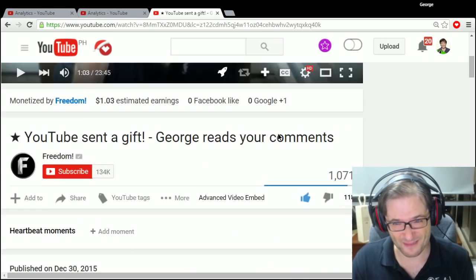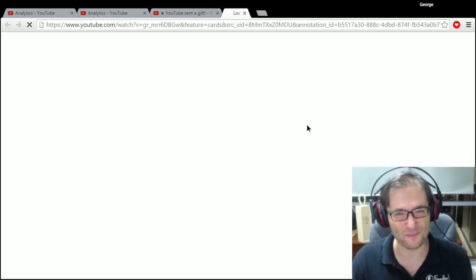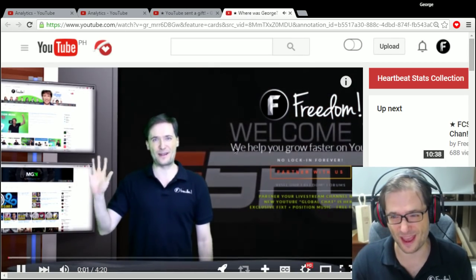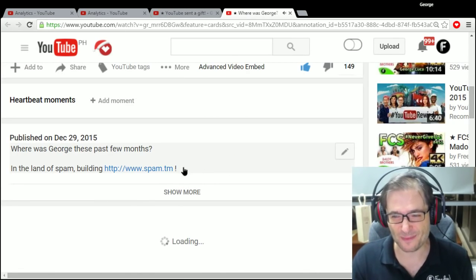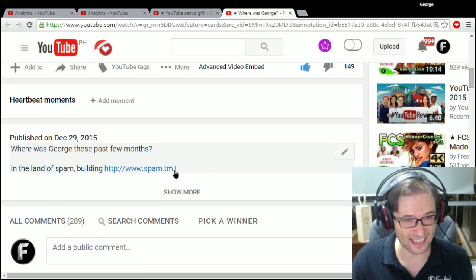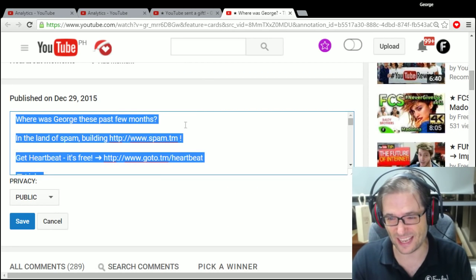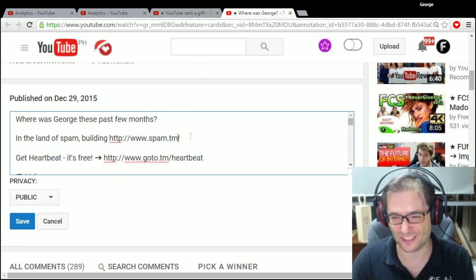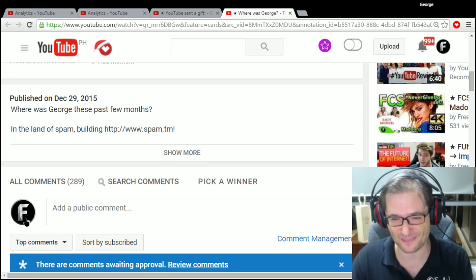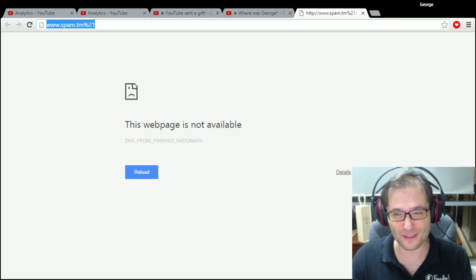So here's what happened. The video description had an exclamation mark right after the link. I've already added a space, but here's how it looked before — no space, just an exclamation mark right after the link. And what YouTube does is, if you click it, it puts the exclamation mark into the URL.